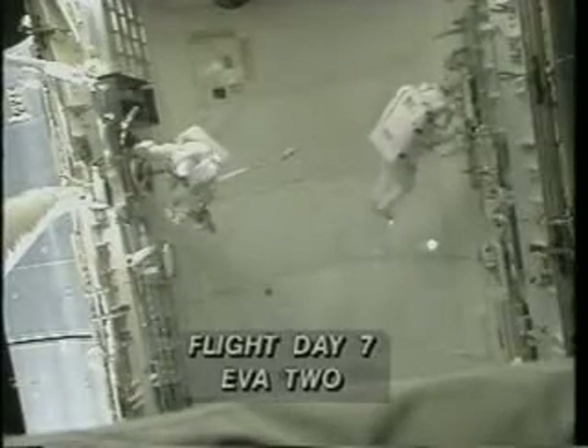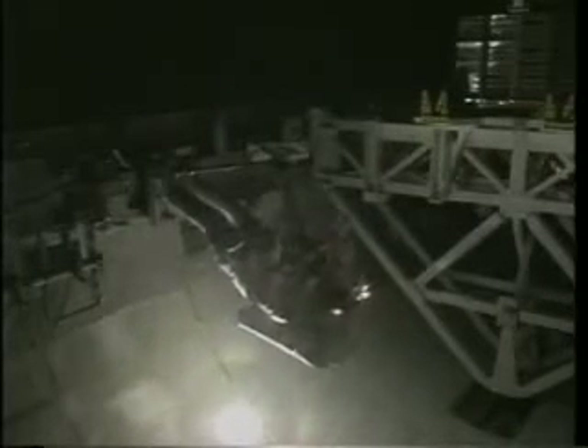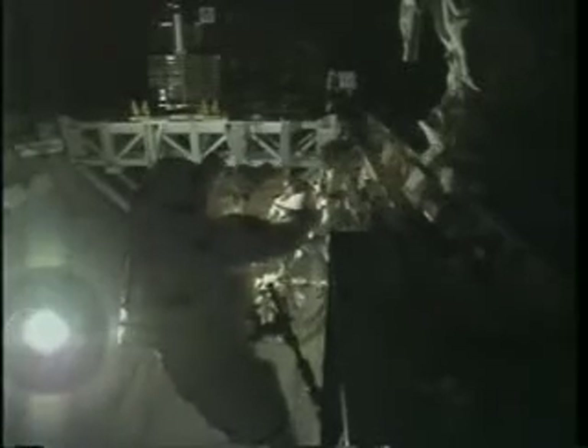EVA 2, like EVA 1, was six hours and 50-something minutes of hardware-intensive EVA. We're evaluating all kinds of tools and techniques that might be used in construction of a space station. What I'm doing here is imparting loads to the task plate to which my feet are connected — sensors in the bottom of that plate sense the loads and record that data. It was hardware-intensive: we had electronic cuff checklists, power tools, rigid umbilicals, electrical fluid line connectors, electrical connectors, fluid line connectors, improved helmet lights — you name it, we had it. We had stuff hanging off of us everywhere. We could set off metal detectors from orbit.